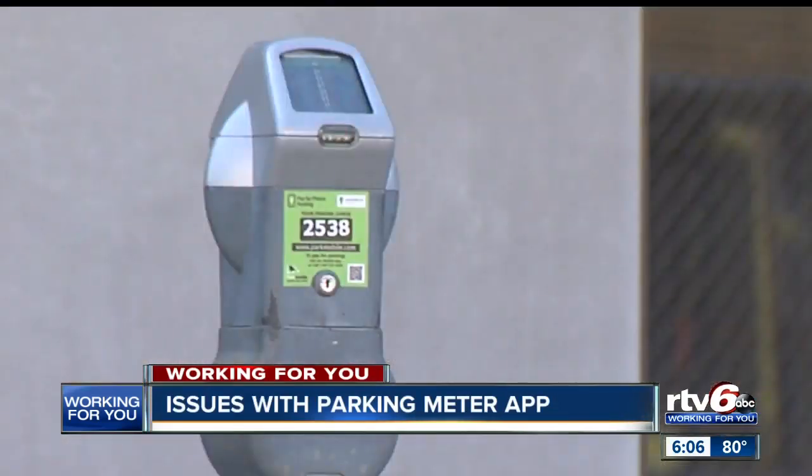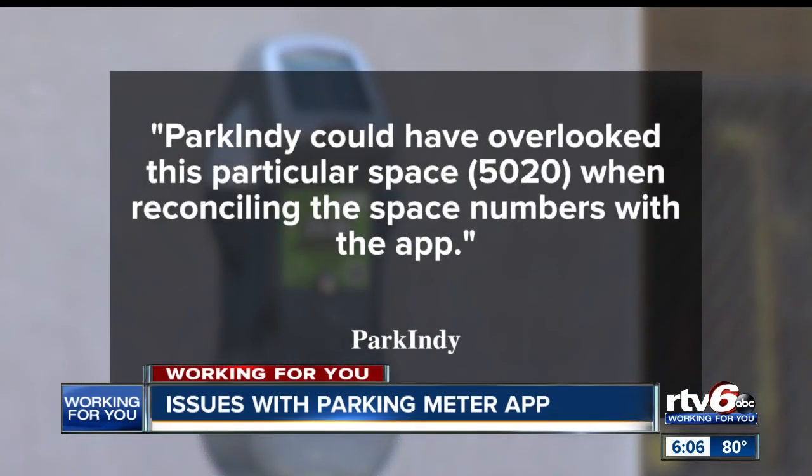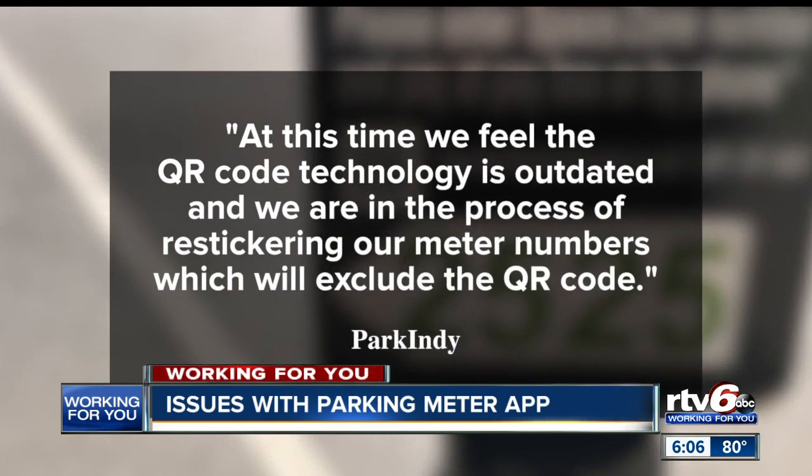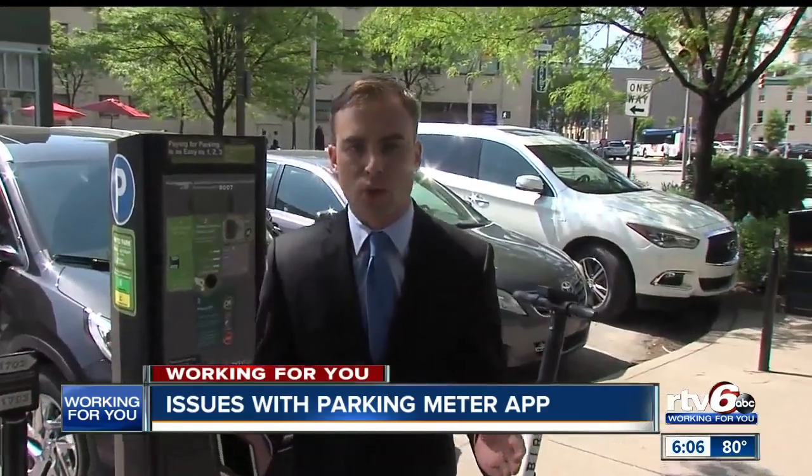So we took the video and issues to Park Indy. They tell us in a statement: 'Park Indy could have overlooked this particular spot 5020 when reconciling the space numbers with the app.' For the QR codes, they say: 'At this time we feel the QR code technology is outdated, and we are in the process of re-stickering our meter numbers, which will exclude the QR code.' Everything you promote, you should make sure it's working properly.